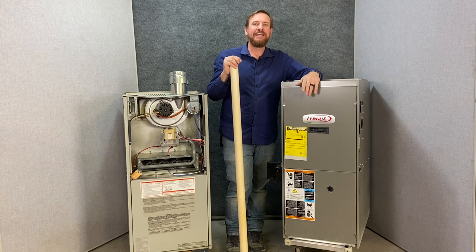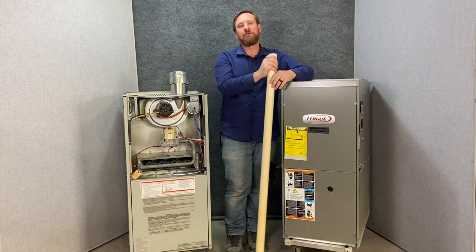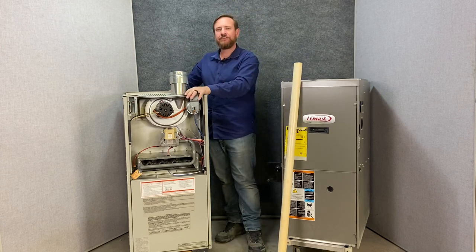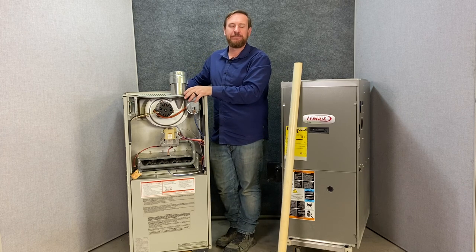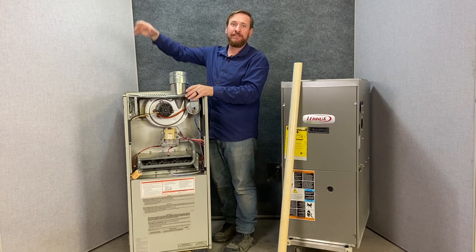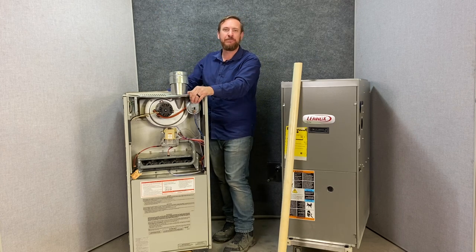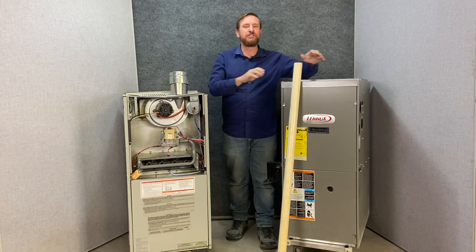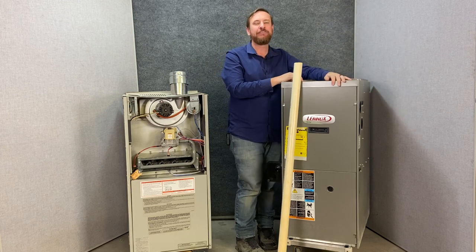Nowadays we're sealing houses — foaming them to make them much more energy efficient. When we foam houses we also foam the attic rafters all the way to the top. If this 80% furnace were installed in a foamed attic, there'd be nowhere to get combustion air from. So if we had a foamed house we wouldn't be able to use that gas furnace — we'd have to switch over to the 90 plus furnace, which gets all of its combustion air directly from outside.